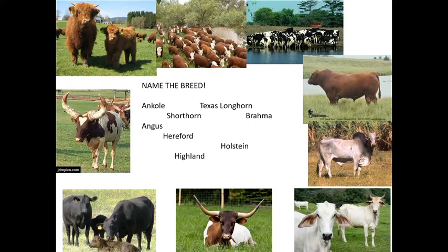Dairy cattle come in twice a day for milking, so they tend to be more easily handled and more docile than beef cows. It's really necessary to identify the difference between the two. The Hereford — a white-faced or bald-faced breed — is a very common beef cattle breed.